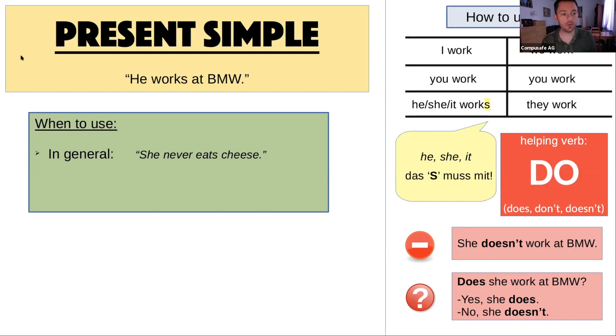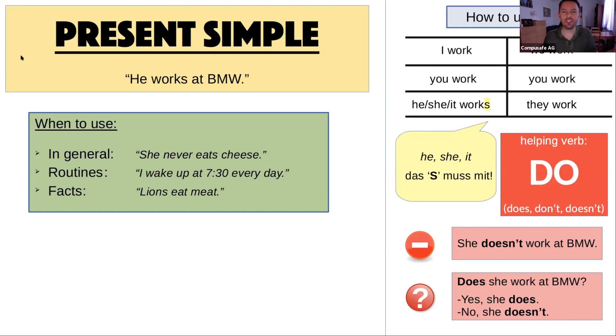So when do we use the present simple? We use it for things that are in general — for example, 'she never eats cheese.' It's not specifically today or yesterday or tomorrow — it's just general. We also use it for routines: 'I wake up at 7:30 every day.' Anytime we talk about something I do every day, every week, or sometimes — present simple. Also for facts, like 'lions eat meat.' That's a fact — true yesterday, today, tomorrow. So present simple is for things in general, routines, and facts.